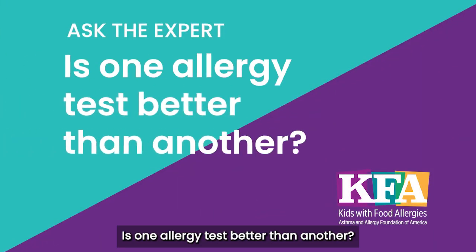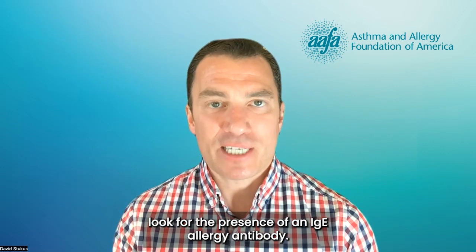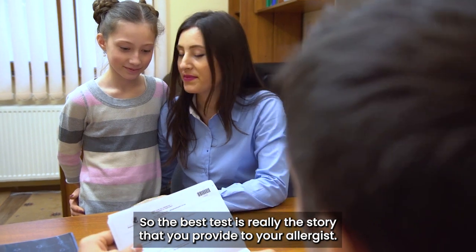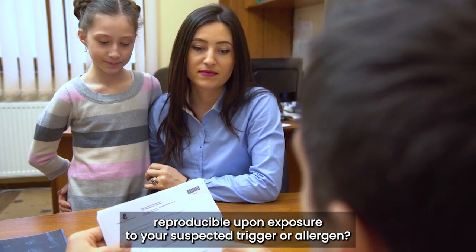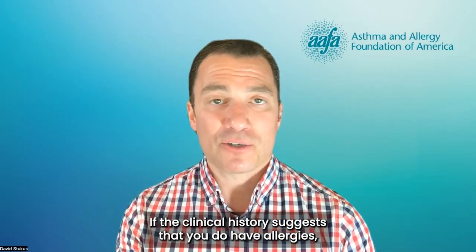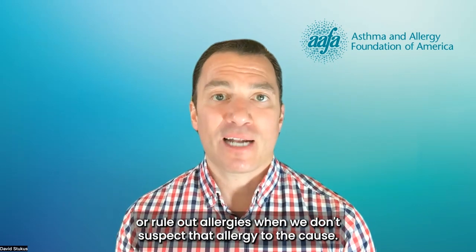Is one allergy test better than another? Well, yes and no. Both skin prick tests and blood tests look for the presence of an IgE allergy antibody. Both of these tests are reliable when used in the context of a proper clinical history. So the best test is really the story that you provide to your allergist. We want to know things like what symptoms you have. Are those symptoms reproducible upon exposure to your suspected trigger or allergen? Are those symptoms consistent with what we would determine to be an allergic reaction? If the clinical history suggests that you do have allergies, then skin testing and blood testing are both reliable to help confirm the presence of allergies or rule out allergies when we don't suspect that allergies are the cause.